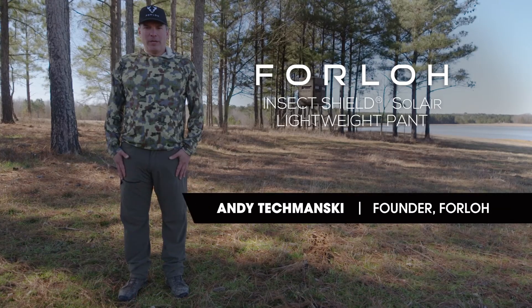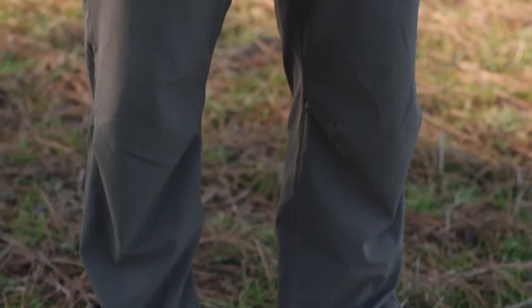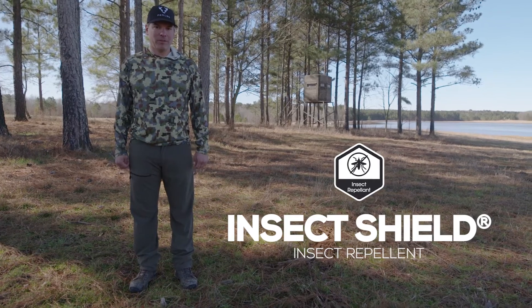These are the Solair Insect Shield Lightweight Pant. Full of technology — first off the Insect Shield, which will keep the ticks from crawling off your legs, keep the mosquitoes away, midges, black flies, everything else.